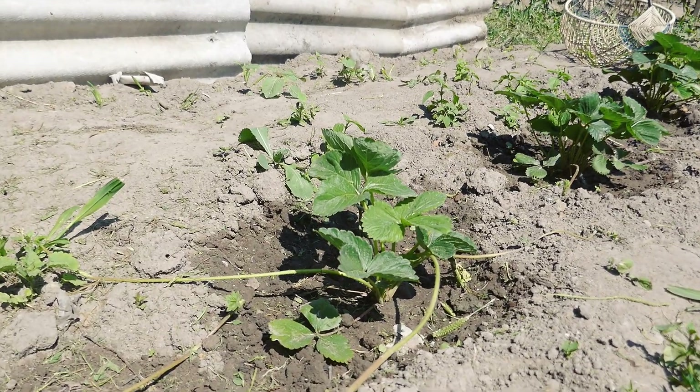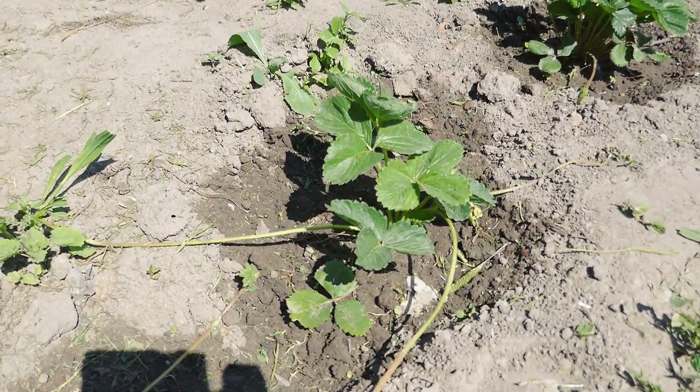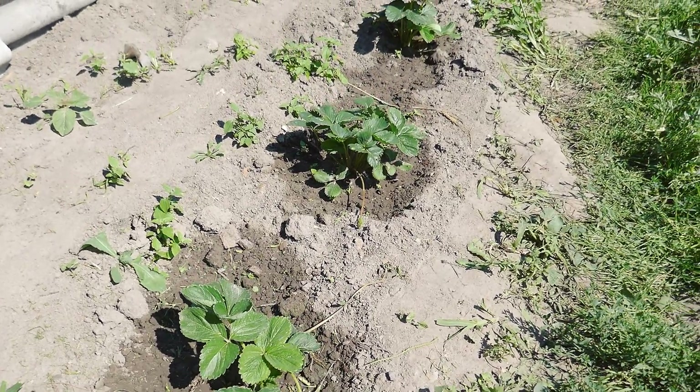Strawberry plantlets — runners — are developing actively. I bought five of these to renew our strawberry patch, so we water them every day to let the runners root quicker.